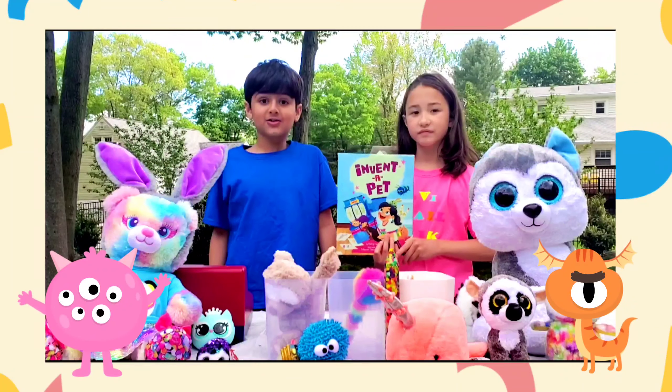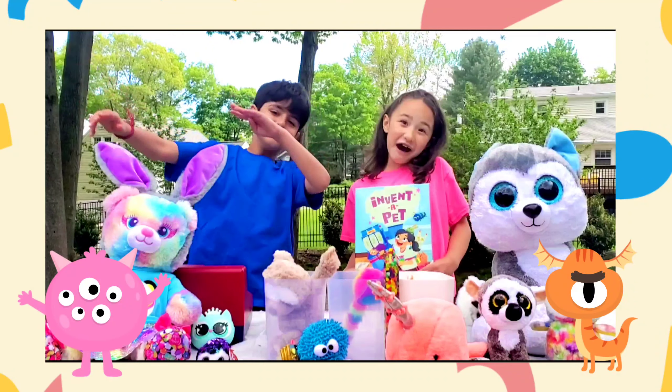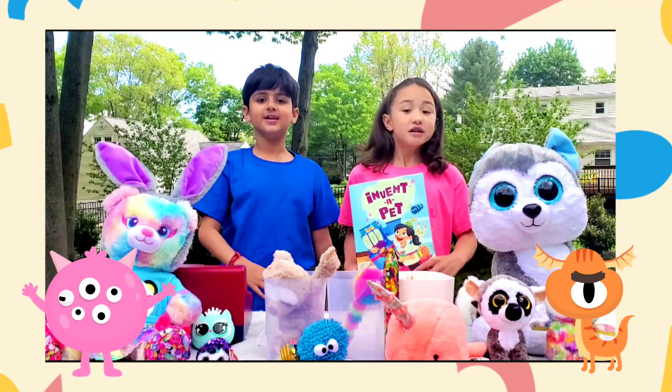Hey folks, welcome back to another epic episode of So V Small Talk. And today we're going to be doing a read aloud of Invent a Pet by Vicki Fang and illustrated by Tidawan. So let's get started.